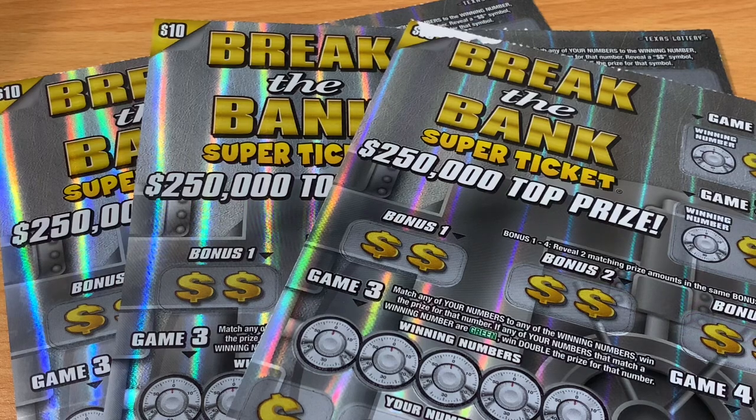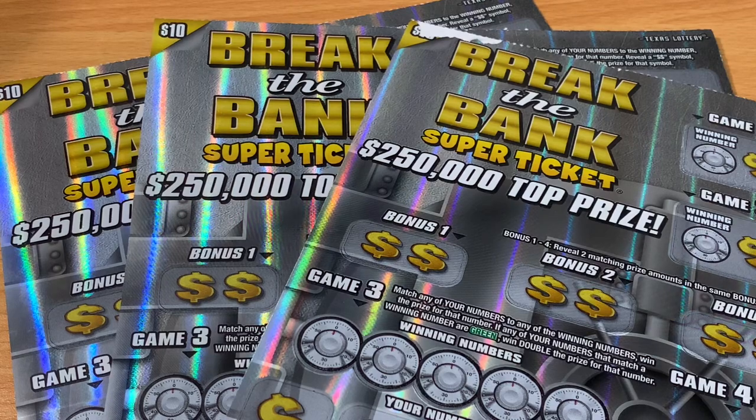Howdy Lone Stars, I'm back and today we're going to be doing three of the ten dollar Bonus Break the Bank super tickets from the Texas Lottery. We haven't done these tickets in a minute. I happen to go to a place where this was the only ten dollar ticket they had. Your odds of finding $50 are actually pretty good compared to most ten dollar tickets. Finding $100 is reasonable, but finding anything over $100 is very difficult.